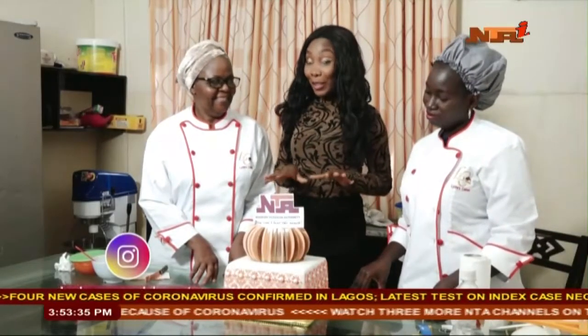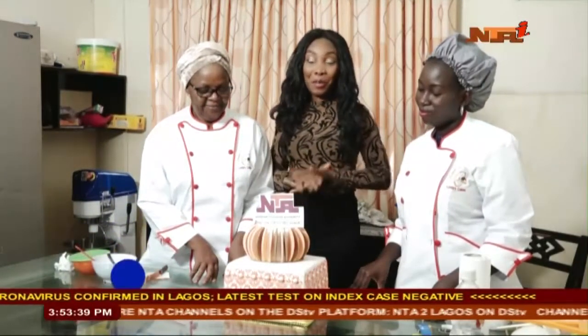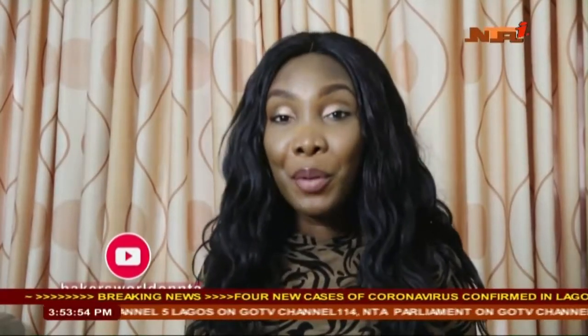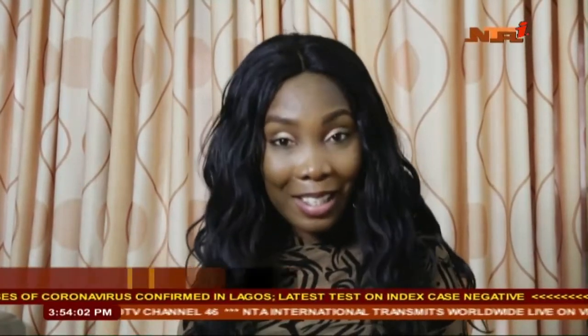Well done! Well, we are not going to cut this cake because it is so beautiful — I don't even know where I would start cutting from. If you want to make a cake like this, all you need to do is follow all the procedures and steps displayed by our bakers. Till next week, when we come your way, you can follow us on all our social media platforms — Facebook, Instagram, YouTube. It's Bakers World on NTA, and our Gmail account is Bakers World on NTA. Till next week, I am Funke Oyeli. Bye for now.